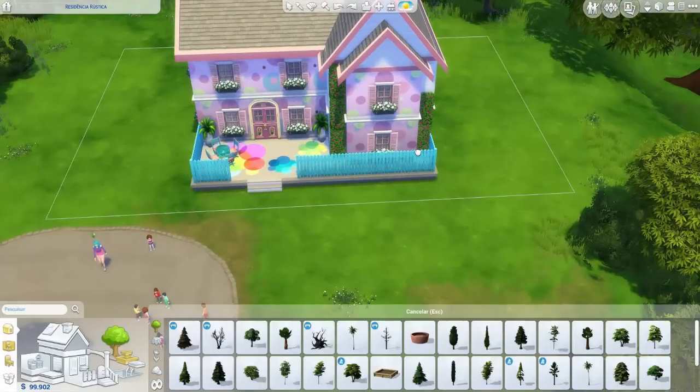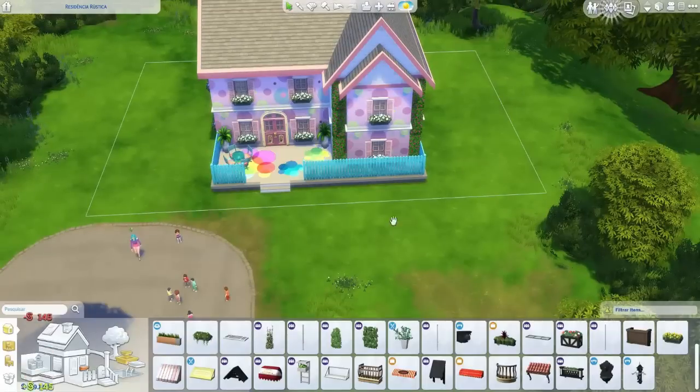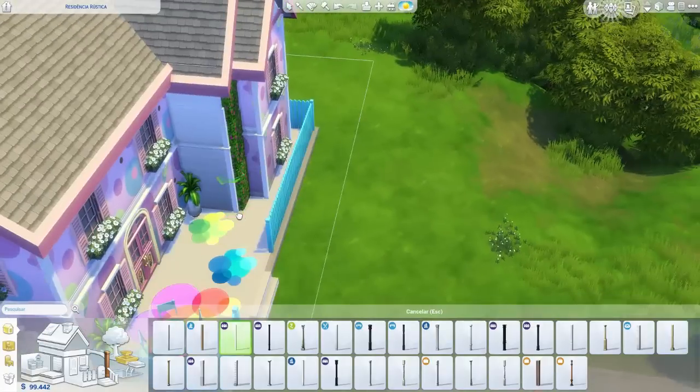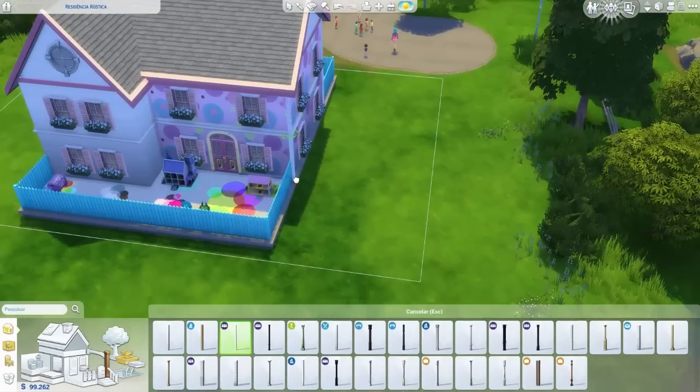Eu coloquei essas plantas na frente porque achei que deu um charme todo especial — ela é cor-de-rosa também e combinou muito bem. Vocês estão vendo aquela parte do telhado cor-de-rosa aqui na frente. Depois eu vou tirar e colocar um telhadinho caidinho que ficou combinando mais. Estou colocando essas colunas para dar um contorno a mais na casa, pra ficar bonito e chique.